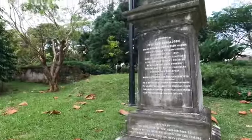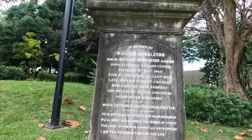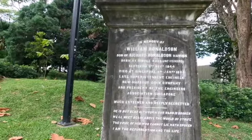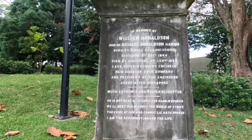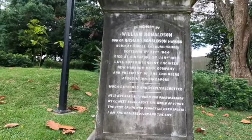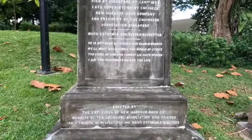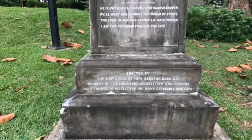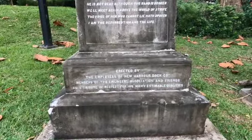Then another very old tomb reads: 'In memory of William Ronersson, son of Richard Ronersson Halvik, born at Riddle Rocks, Scotland in 1844, died at Singapore in January 1884.' He was the late superintendent engineer, New Harbour Dock Company and president of the engineers association of Singapore. This was erected by employees of the New Harbour Dock Company, members of the engineers association, and friends as a tribute of respect to his many estimable qualities.